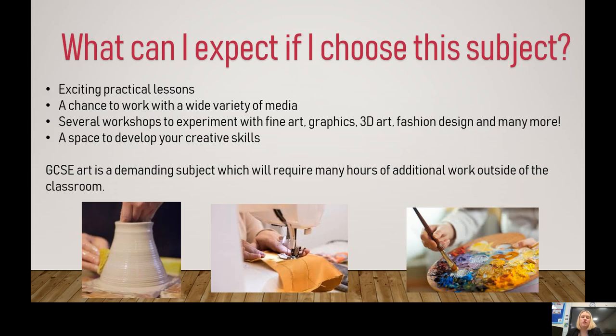It is a highly practical subject, so most lessons will be in the art workshop with you creating your portfolios and having a go at lots of different workshops. You'll get a chance to experiment with fine art, graphics, 3D art, fashion design, and many more. We may even have the chance to get some local artists in to carry out workshops with you. It is important to note that GCSE Art is a demanding subject and will require many additional hours of work outside of school, so when you choose this subject it is a commitment to spending time on your art portfolios and sketchbooks outside of the classroom.